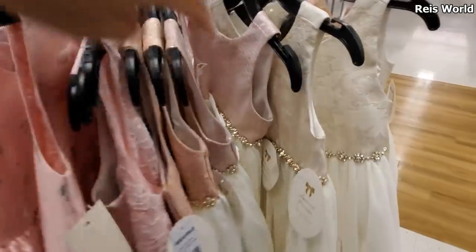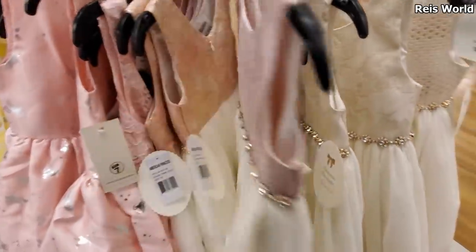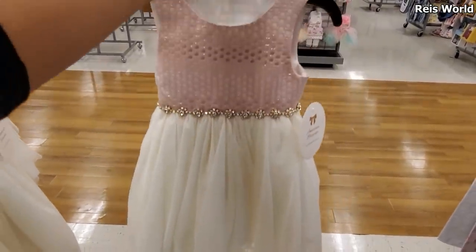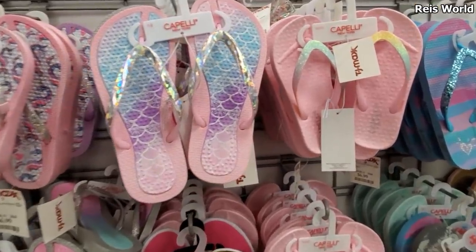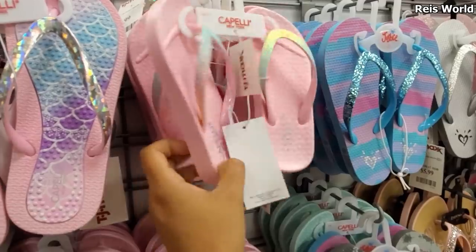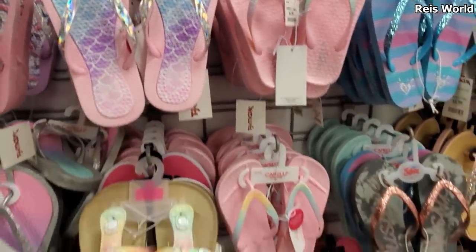And over here is going to be $17. Let me pull it out. That is really, really pretty for a little girl. Sandals for little children here - $7. It does have a little arch for them, so it's not flat-footed.